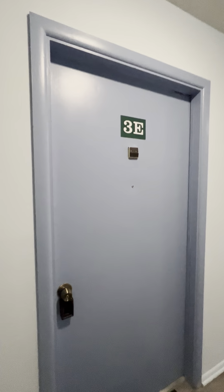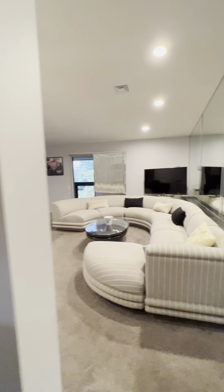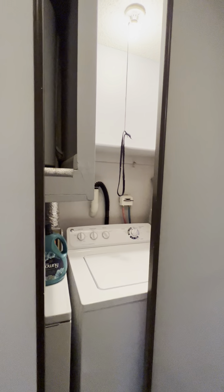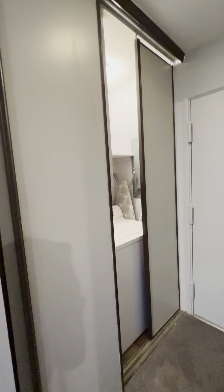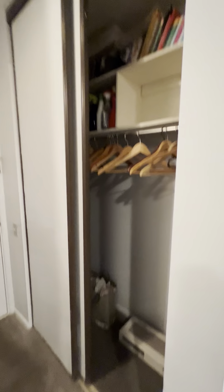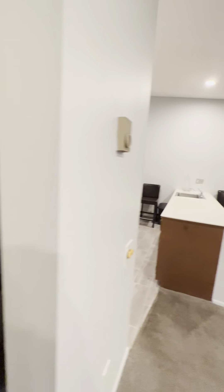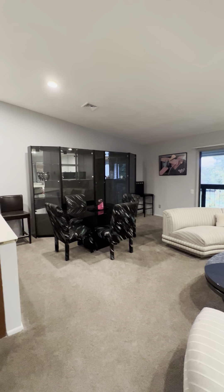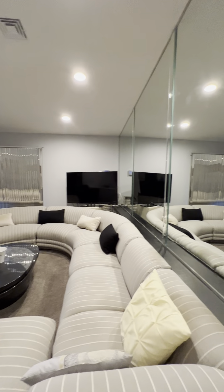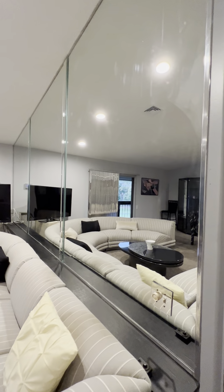Here we are at unit 3. Welcome! Once you enter, you get to see the living room. In the hall you have one closet with a washer and dryer, and on the other side a closet for your jackets, hat, and umbrella. When you enter, you have a beautiful, very spacious living room. Mirrors make it look even bigger. It also has a balcony.